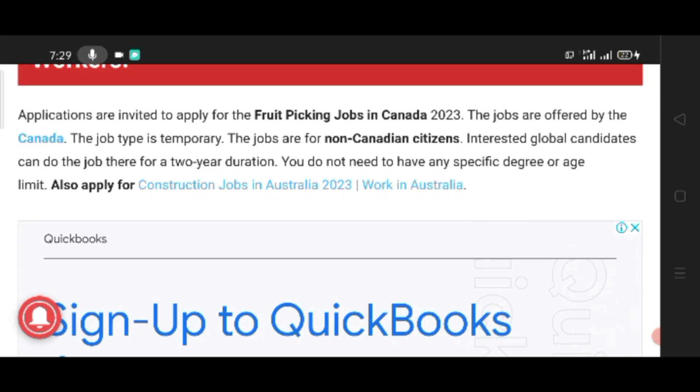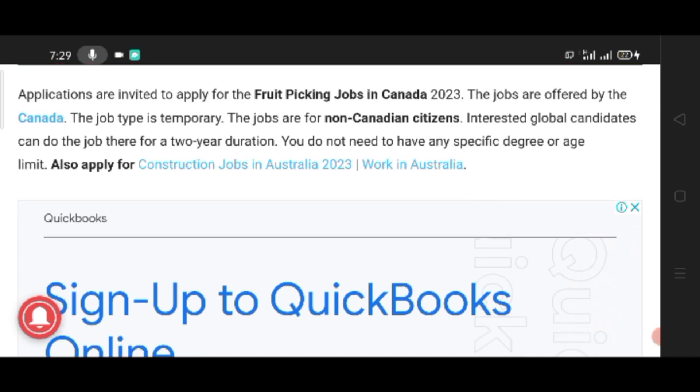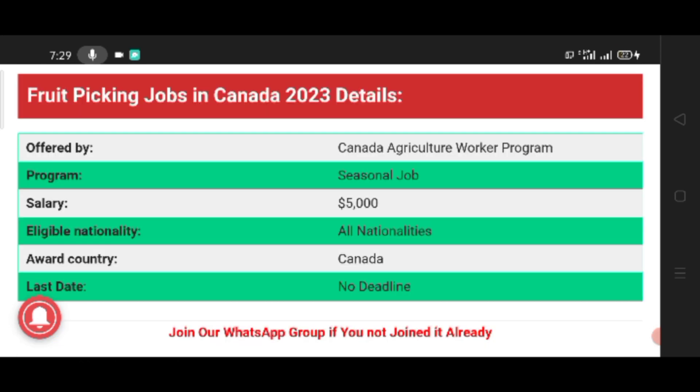Interested global candidates can do the job there for a two-year duration. You do not need to have any specific degree or age limit. Fruit Picking Job in Canada 2023 details are offered by the Canada Agriculture Workers Program. It is a seasonal job with a salary of $5,000.